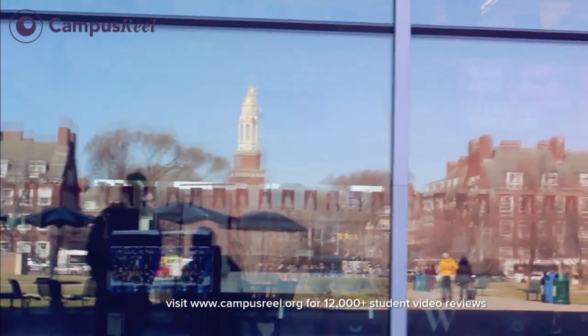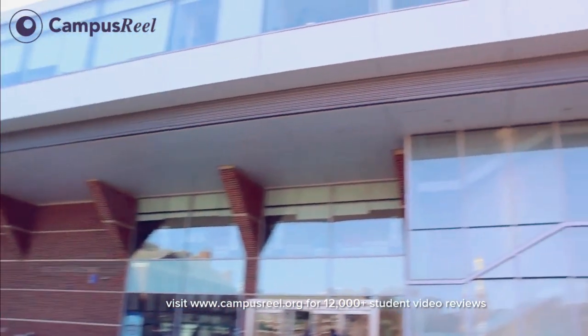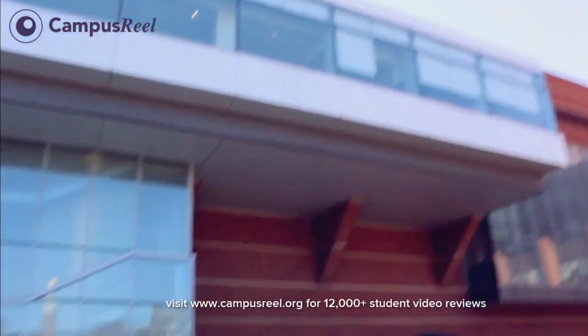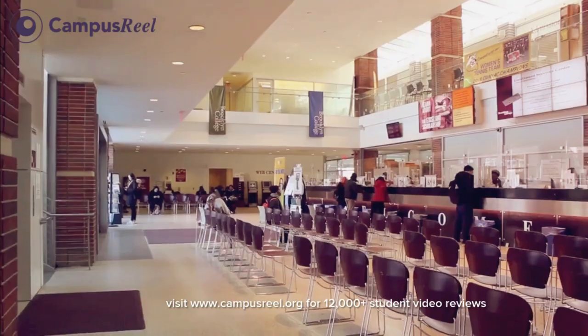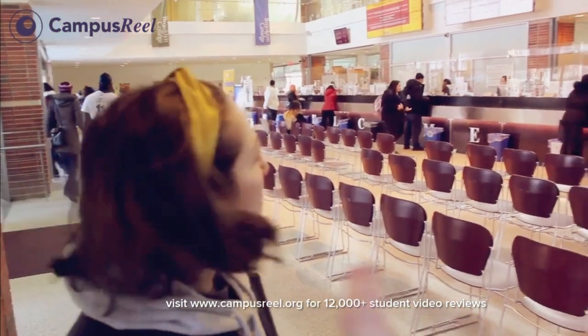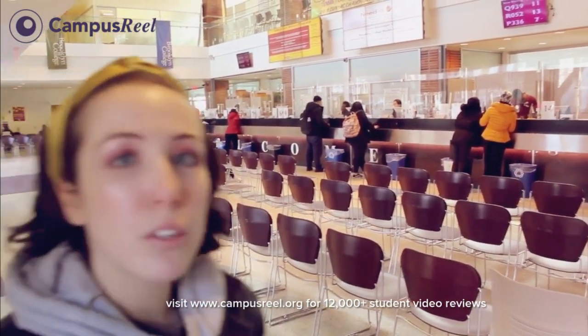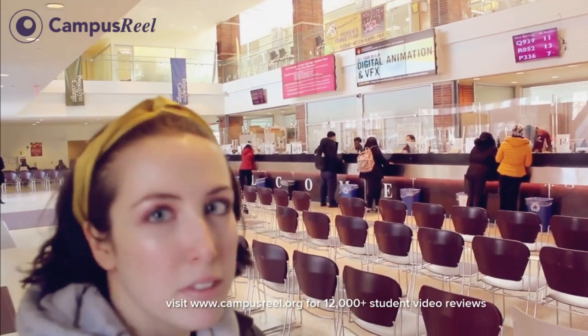Wow, this reflection of campus is beautiful. So this is a new hub — if you ever have issues or have to do with financial aid, get your ID, or need to get your ID validated, this is where you would go. Upstairs there's also advisors. So all of those types of offices and stuff are all in here.